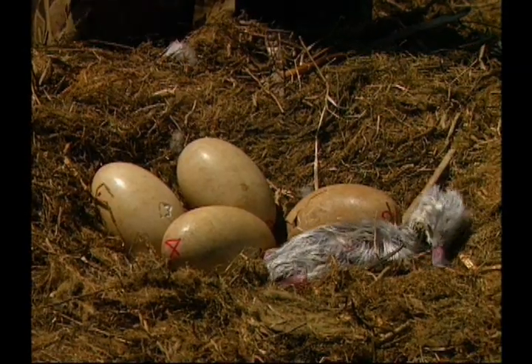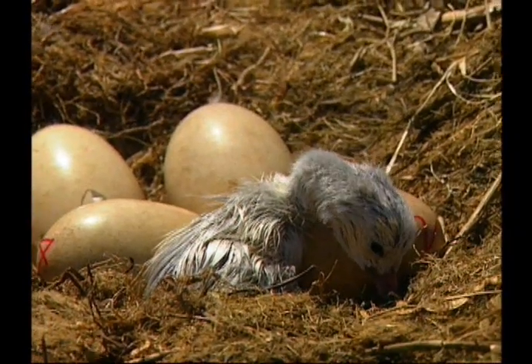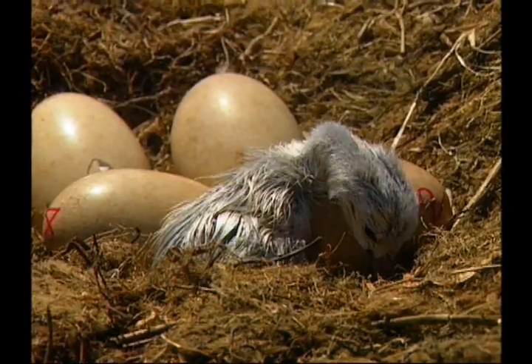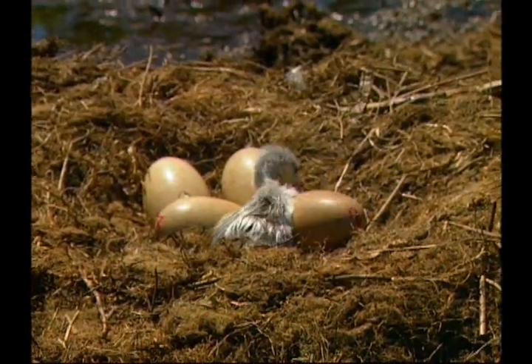We don't often get a chance to get quite that close and to see a chick that's just hatched — possibly minutes to hours ago — it's just something that makes you glad that we're on this earth to see these kinds of things. We'll see you next time.